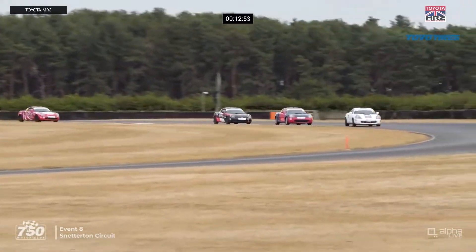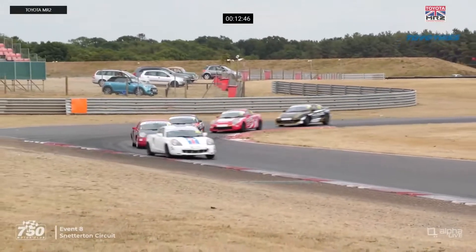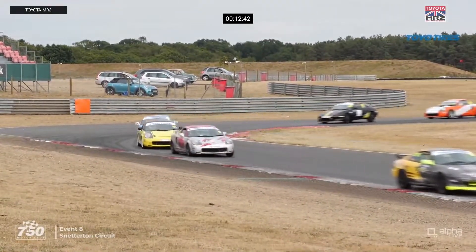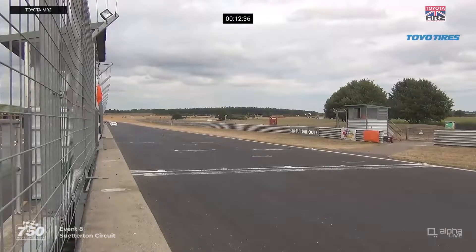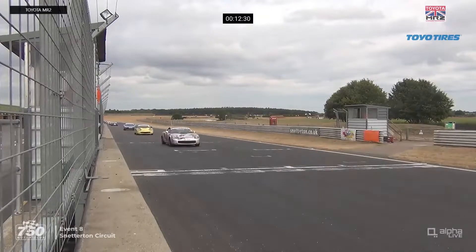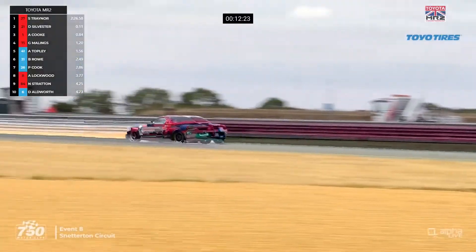The first of the Mark 2s is the car of Alastair Topley, who started this race in fourth position — he's fifth, just ahead of Paul Cook. The next Mark 2 is probably Ben Rowe, several cars further back. Big moment there for Aaron Cook in third as he went through Corham — he's lost a couple of car lengths but managed to hold on. He's still ahead of Maylings and Topley. Daniel Sylvester is pulling out of the slipstream, getting his car back in front of Sean Traynor.